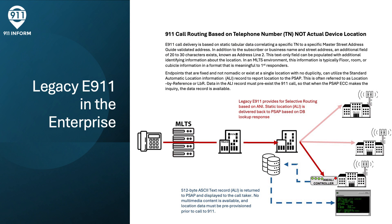Let's go back to legacy E911 for the enterprise. E911 call delivery is based on static, tabular data that correlates a specific telephone number with a specific entry in the Master Street Address Guide. In this unique individual record, an additional field of typically 20 to 30 characters exists, commonly referred to as address line 2, allowing administrators to populate it with identifying information about the actual location of that device — typically the floor, room, or cubicle. While this may be marginally sufficient for fixed endpoints, devices where a telephone number exists at more than one location simply can't utilize this mechanism, as each device requires a unique telephone number.